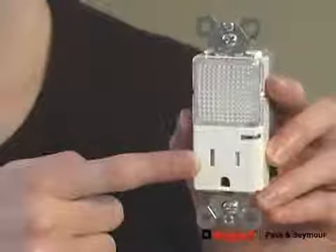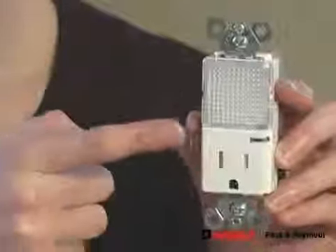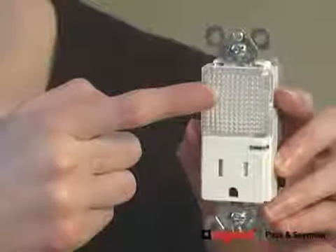It works just like any other outlet, but I don't have to worry about whether the cap is in or not. This nightlight outlet gives us extra safety in the dark. It's great for hallways, too — it creates pathway lighting to avoid accidental falls. The outlet is tamper-resistant, and this LED light always stays cool to the touch.